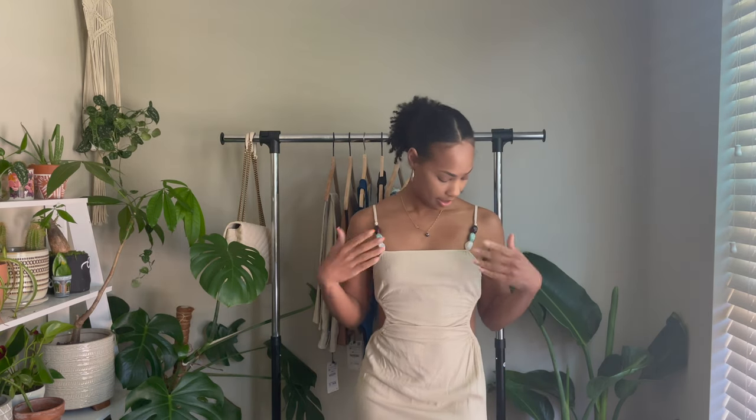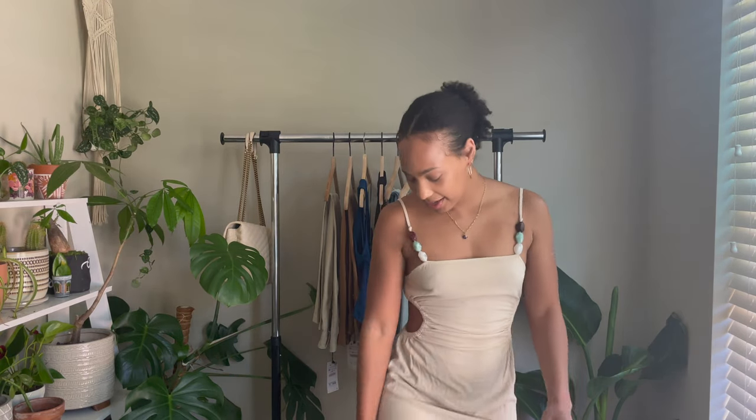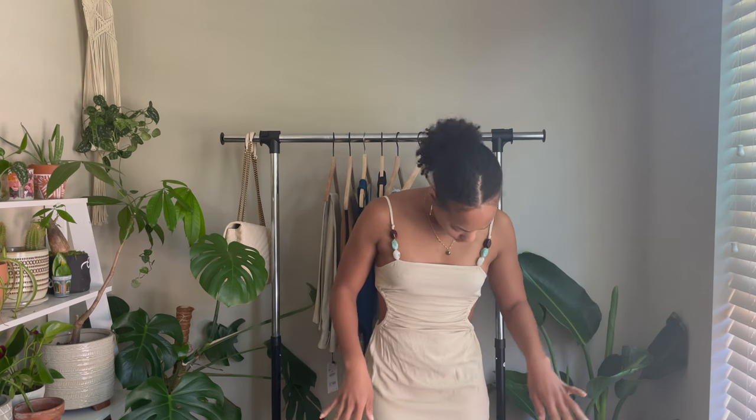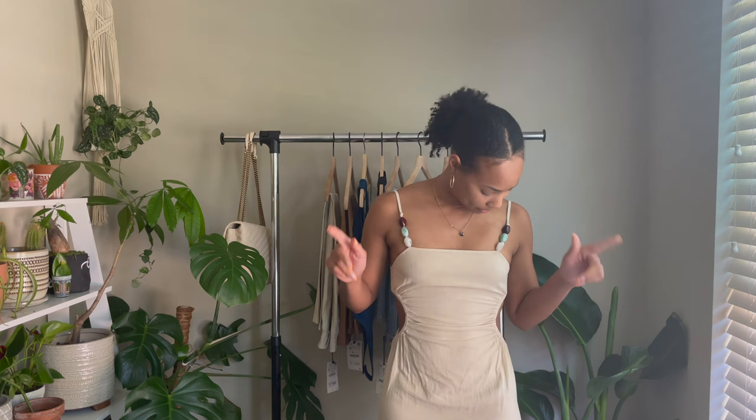Up first we have this dress from their summer collection. It's like a beige, taupe color — I love this nice linen material, so it's gonna be really breezy. I love the beaded accents on the straps, the cute little cutouts on the sides, and a nice little split on each side. For reference, this dress is a small and it was $59.90. I think I like this dress. The length is really good and it'll look really cute with some sandals or strappy heels, so I'm definitely thinking about keeping this piece.